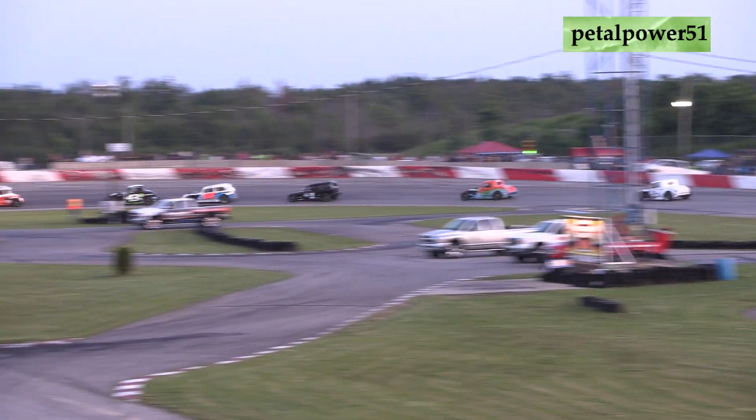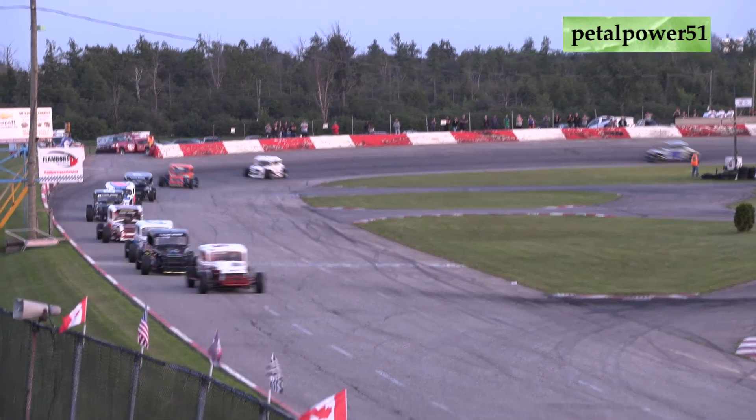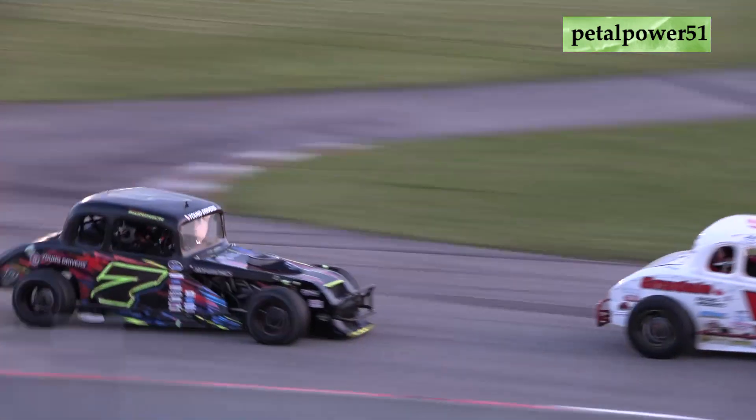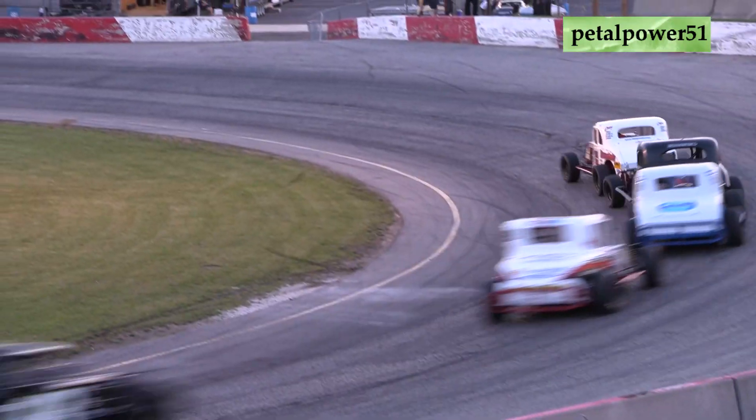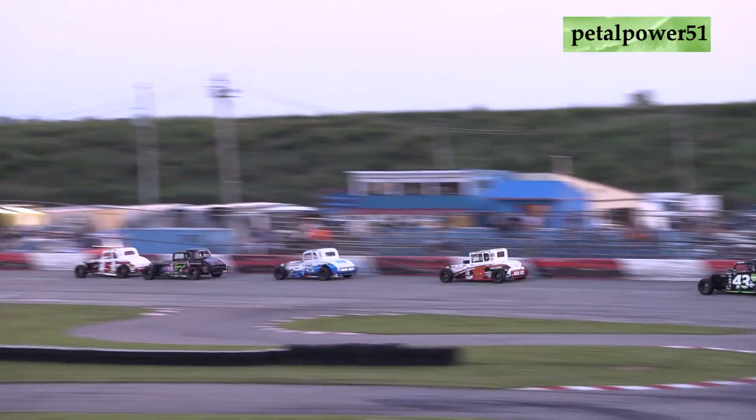Now for the race lead is the 5 of McIntyre, just looks up just a little bit. That's going to let the 7 of Quinn Murdoch maybe take a peek to the bottom. McIntyre's going to shut the door, and Murdoch's going to fall back in line behind the 5 of McIntyre.